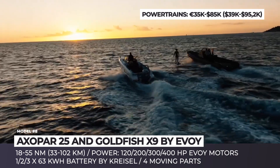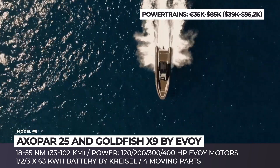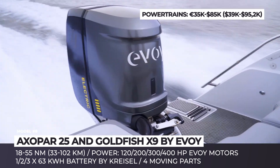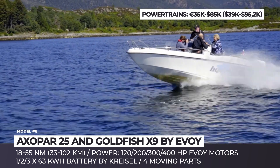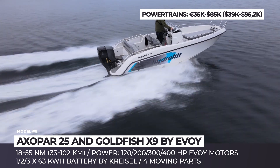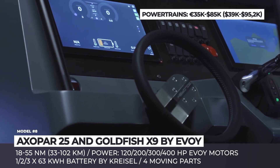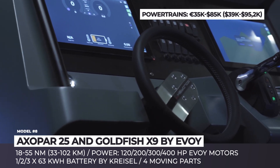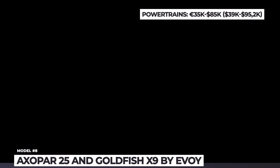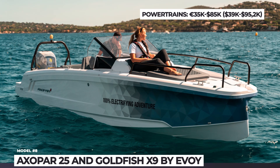The Goldfish X9 is a utility boat sold in a standard T-top with console cockpit, T-top with a practical carbon roof, and carbon top with a semi-enclosed cabin. The Exo Par is a 25-foot day cruiser mini-yacht with a comfortable caddy cabin. The line of motors by Evoi is represented by the 120 HP Breeze, 200 HP Gale, 300 HP Storm, and the flagship 400 HP Hurricane series motors. These are powered by single 20 or 36 kWh battery packs with a range from 18 to 55 nautical miles, a cruise speed of 25 knots, and a top speed of 50 knots.